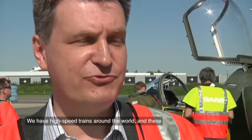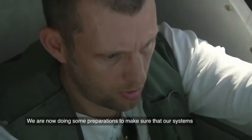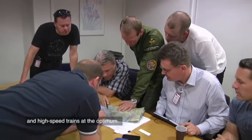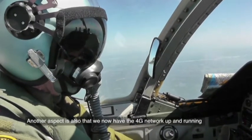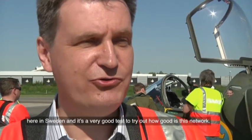We have high-speed trains around the world, and these high-speed trains need to have 4G connections. We are now doing preparations to make sure that our systems are evolving so that they will support 4G on high-speed trains at optimum. Another aspect is that we now have the 4G network up and running in Sweden, and it's a very good test to try out how good this network is.